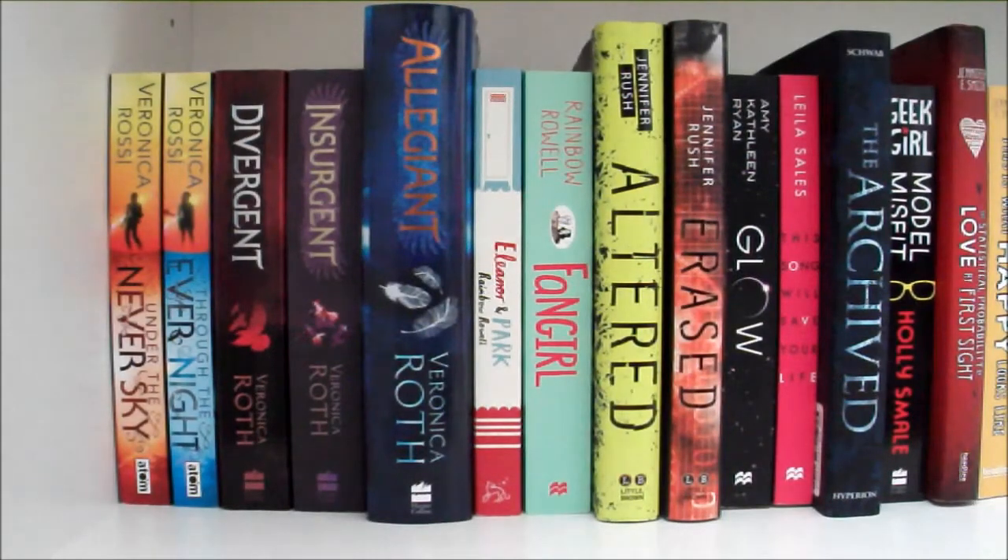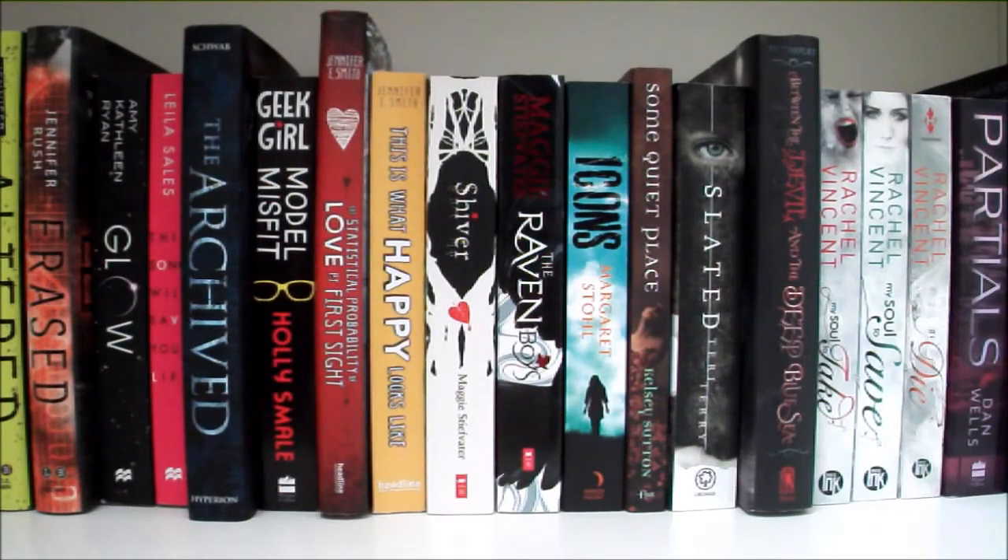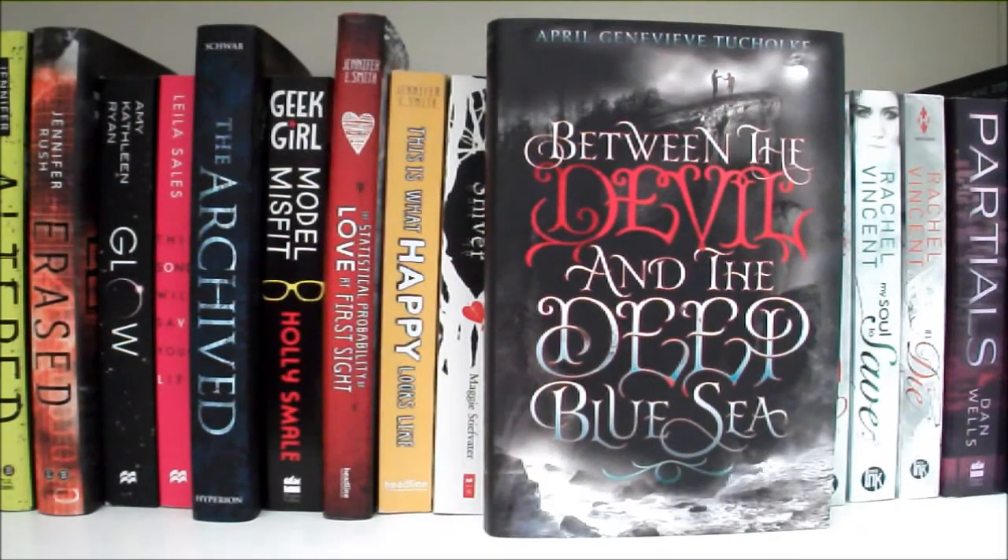And finally the sixth shelf. We have Under the Never Sky and Through the Ever Night both by Veronica Rossi, Divergent, Insurgent and Allegiant all by Veronica Roth, Eleanor and Park and Fangirl by Rainbow Rowell, Altered and Erased by Jennifer Rush, Glow by Amy Kathleen Ryan, This Song Will Save Your Life by Leila Sales, The Archived by Victoria Schwab, Model Misfit by Holly Smale — I also have Geek Girl but my sister's borrowing that just now. The Statistical Probability of Love at First Sight and This Is What Happy Looks Like both by Jennifer E. Smith, Shiver and The Raven Boys by Maggie Stiefvater, Icons by Margaret Stohl, Some Quiet Place by Kelsey Sutton, Slated by Teri Terry, and Between the Devil and the Deep Blue Sea by April Genevieve Tucholke, which has such a beautiful cover — I absolutely love this one.